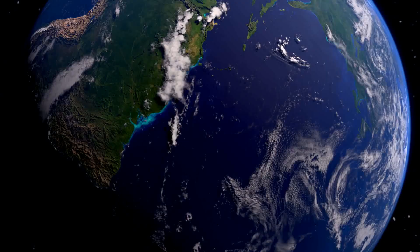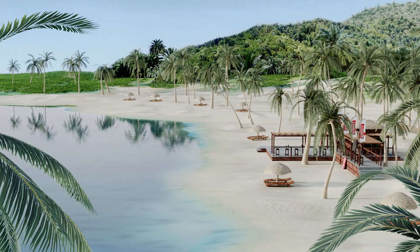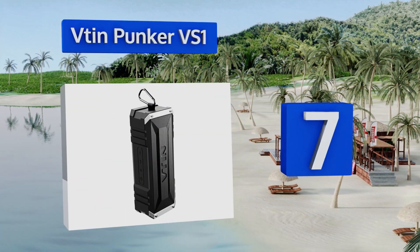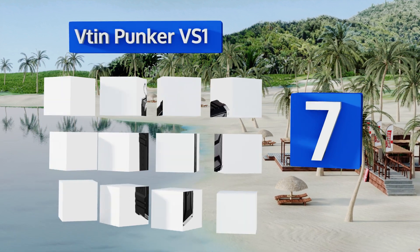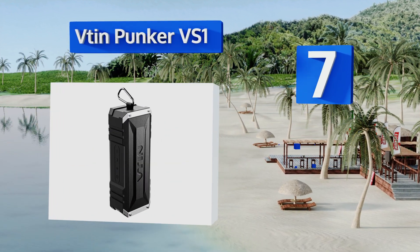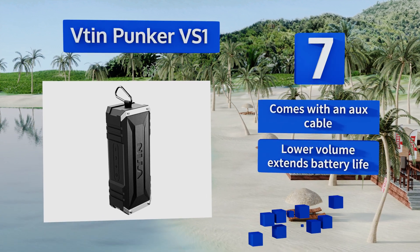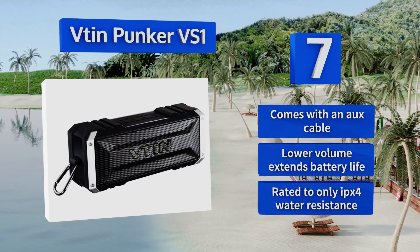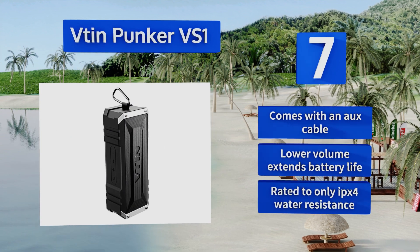At number seven, the durable rubber strap and carabiner attached to the top of the V-Tin Punker VS1 allow you to tote it around town with the utmost security. Wherever you take it, its powerful 10-watt drivers will pump out an impressive amount of sound. It comes with an auxiliary cable, and a low volume will extend its battery life, but this one is rated to only IPX4 water resistance.